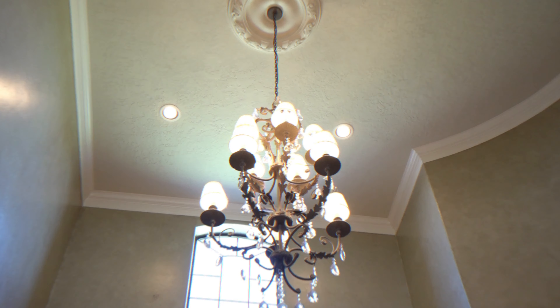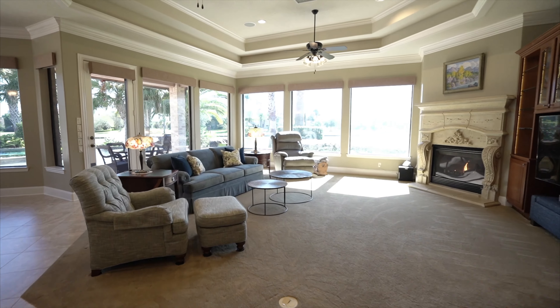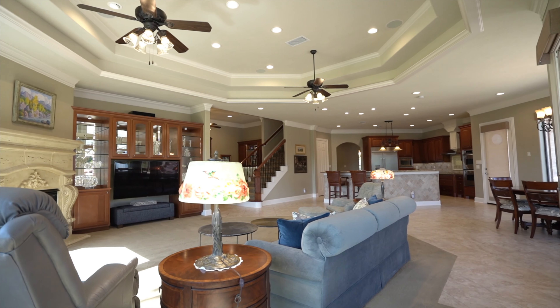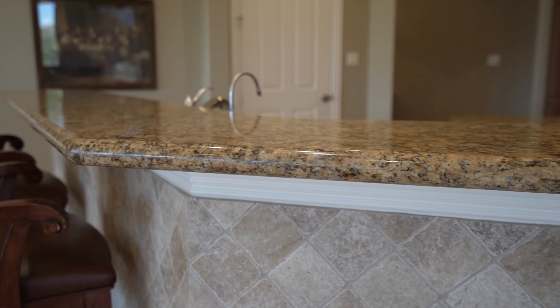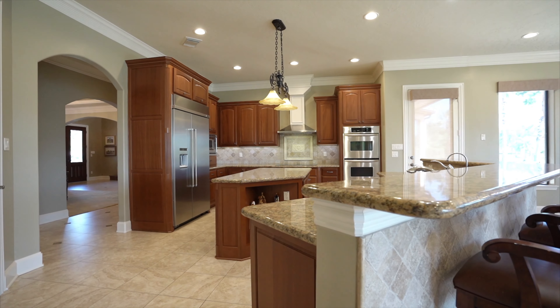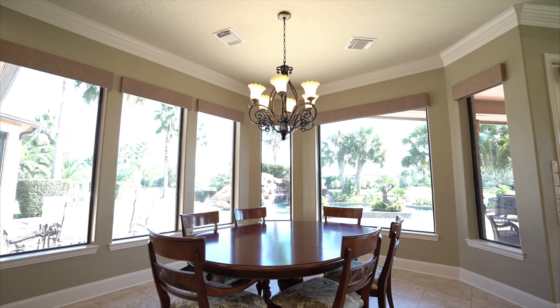Ahead, outstanding great room living spaces are surrounded by walls of windows and waterfront vistas. Chefs will love the massive open kitchen where custom cabinetry and granite countertops join upscale stainless steel appliances. Enjoy casual dining at the breakfast bar or in the sun-splashed morning room.